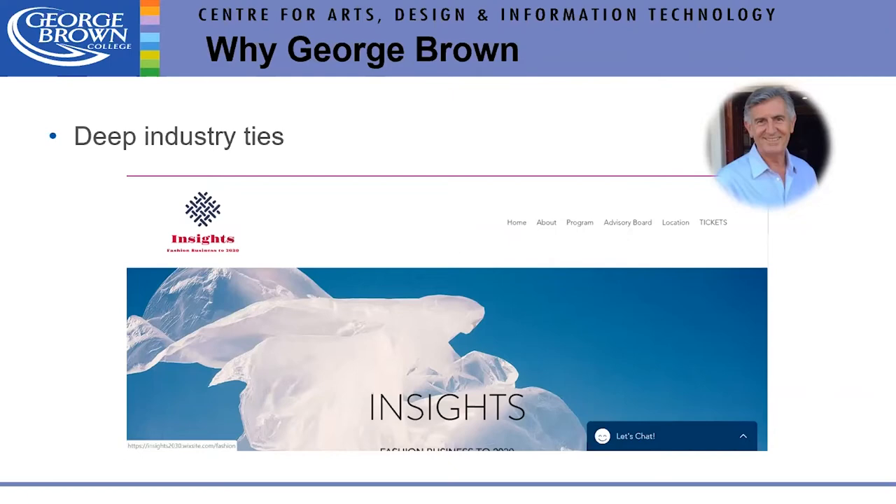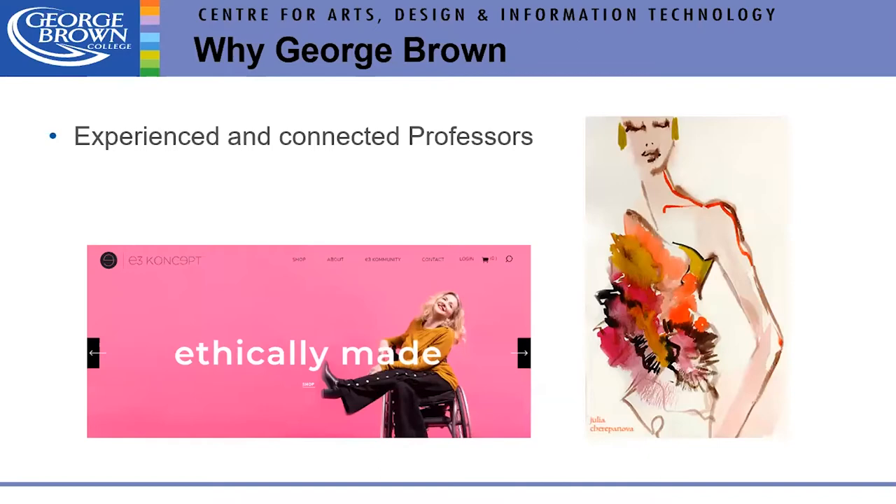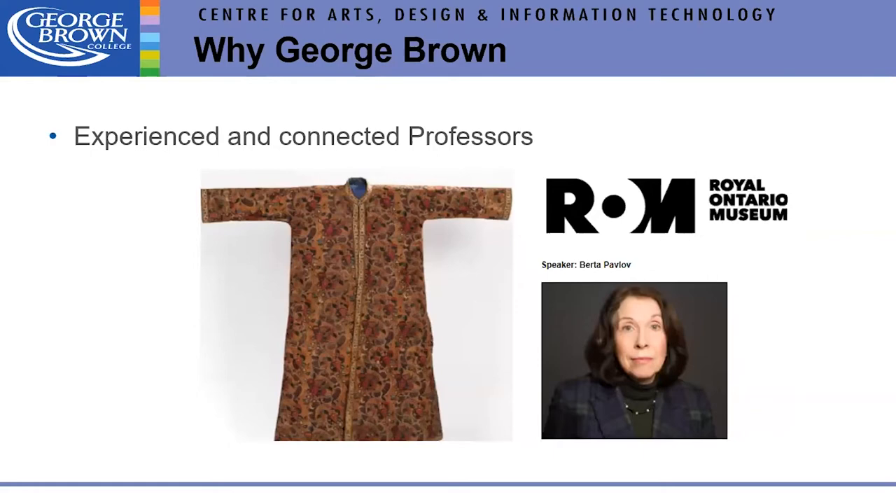Professor Konstantin Kampanaris headed the symposium. Faculty member Brita Pavlov was a guest speaker at ROM Connects on 18th century chintz and benyens, mapping patterns at the Royal Ontario Museum. She was also involved in the Dior show at the ROM, helping to reproduce some of the Dior gowns.